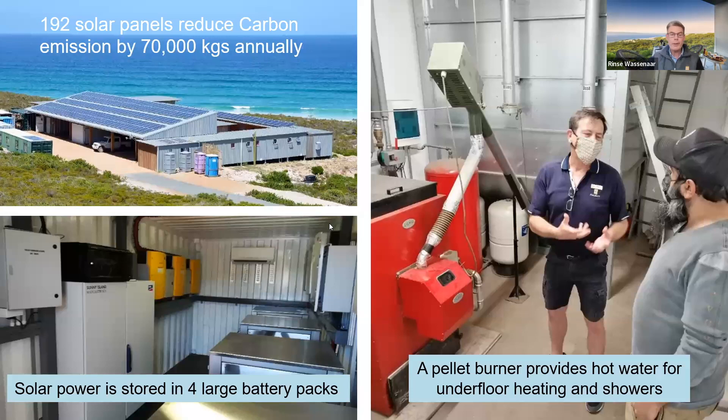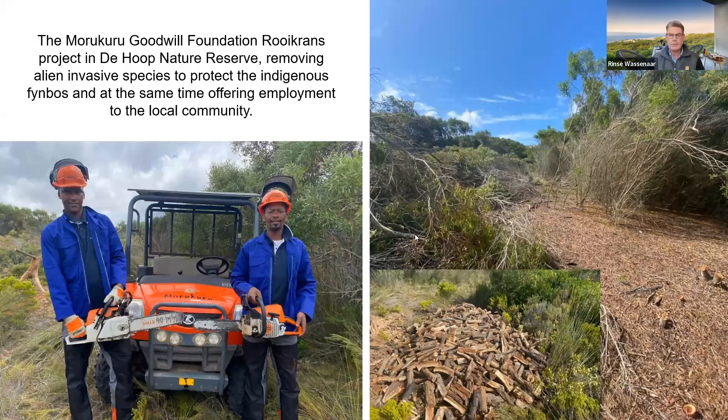We operate on solar power entirely in De Hoop Nature Reserve, and we also use a pellet burner to supply hot water. Through Morakura Goodwill Foundation, we've employed people from the local community to cut down Rooikrans, because it's an invasive species killing the fynbos. Cape Nature hasn't really done that over the years, so we've taken it on ourselves. We're using it as firewood and working on a system to feed the chips into the pellet burner to heat the hot water supply.